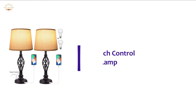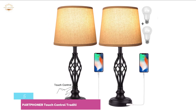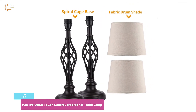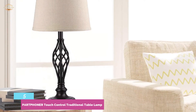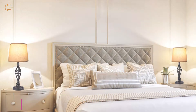Starting our list at number 5, the PARTPHONER Touch Control Traditional Table Lamp. This traditional table lamp features 3-way dimmable touch control, allowing easy adjustment of brightness with just a tap anywhere on its base or pole. It is designed with a USB charging port to charge your tablet, phone, Kindle reader, and other electronic devices. It works with 3 brightness levels: low, medium, and high. Due to its traditional design, it suits all types of home decoration, and the dimmable LED bulbs deliver energy-saving performance, saving up to 90% on energy bills.